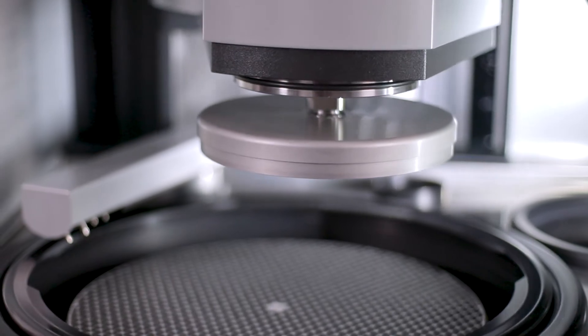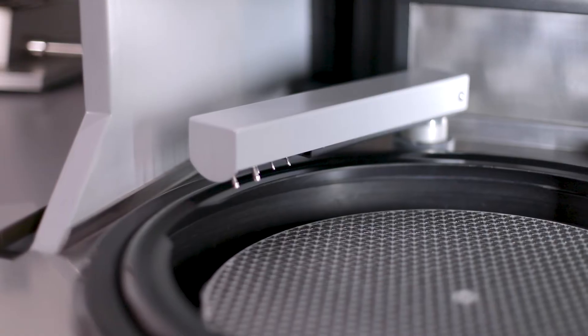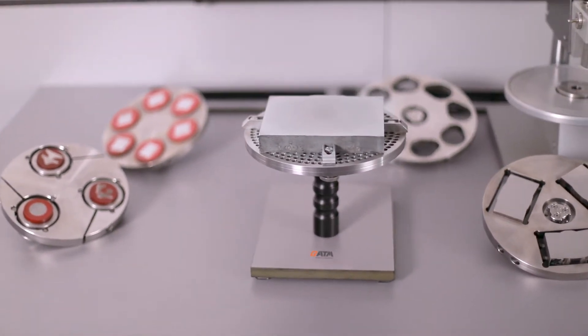This automatic grinding and polishing machine is a real powerhouse with the highest precision. Working wheels with up to 350 mm diameter enable the preparation of very high sample throughputs and particularly large samples.